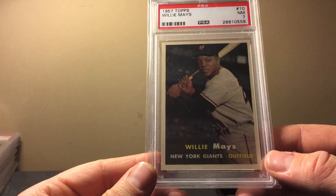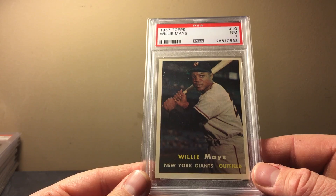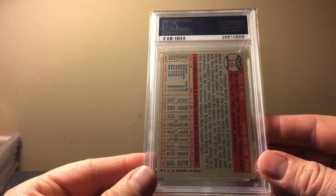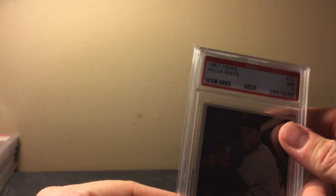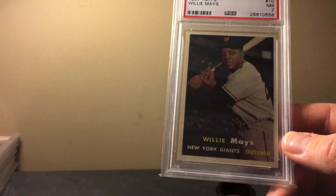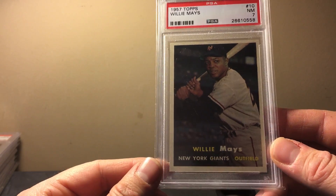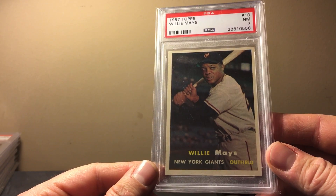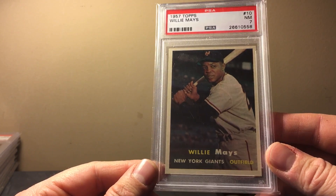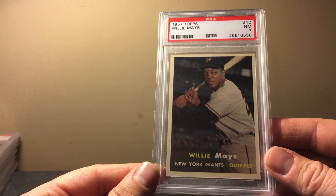Here's a baseball card, an older one — I'm a fan of pretty much all the older baseball sets. Here's a '57 Topps, this is a Willie Mays PSA 7. Not sure of the exact value, probably a couple hundred bucks — maybe more — but a beautiful Mays from his first five or six years in the league.